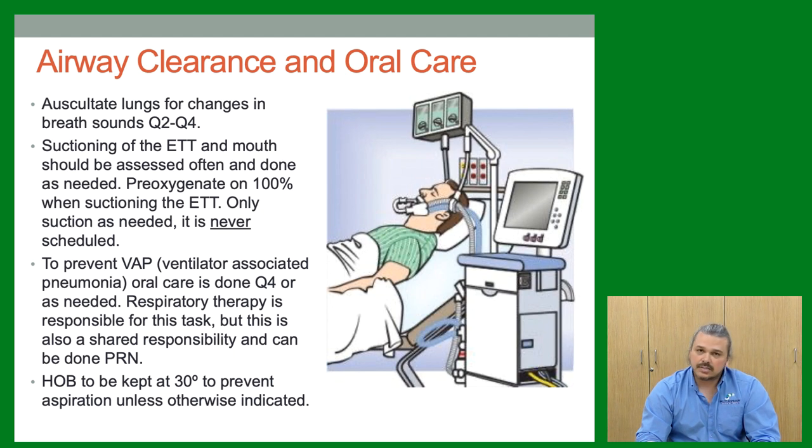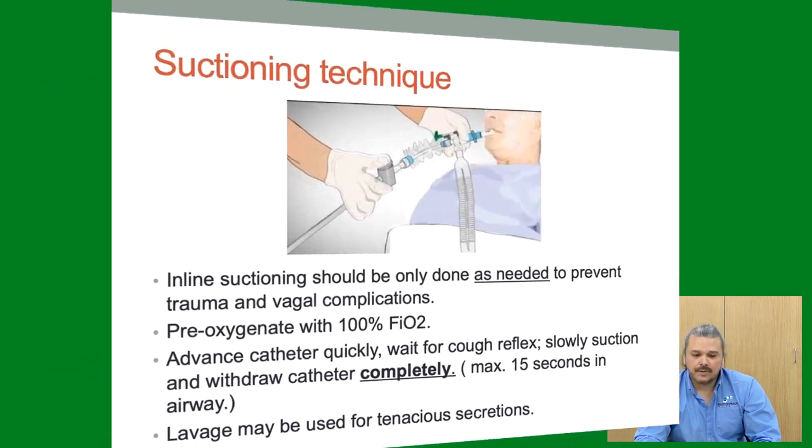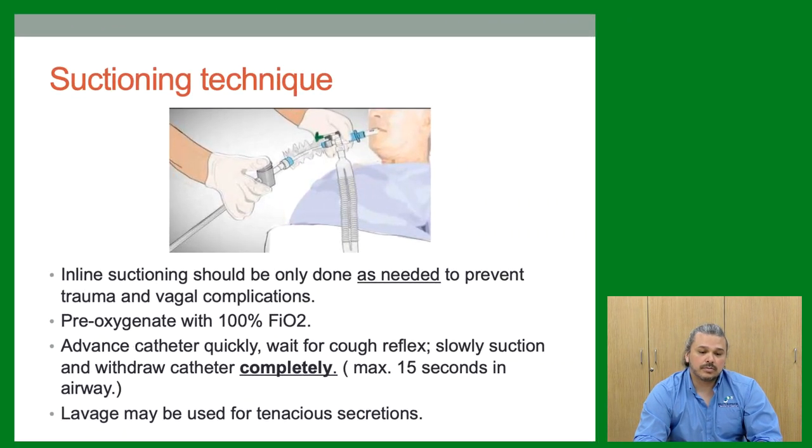Head of bed should be kept at 30 degrees unless otherwise indicated — exceptions include hypotension or a required procedure. If they don't have to be flat, keep the head up at 30 degrees to prevent aspiration and optimize breathing. Suctioning technique: give 100% oxygen first, insert the catheter quickly, wait for the cough reflex, then withdraw.